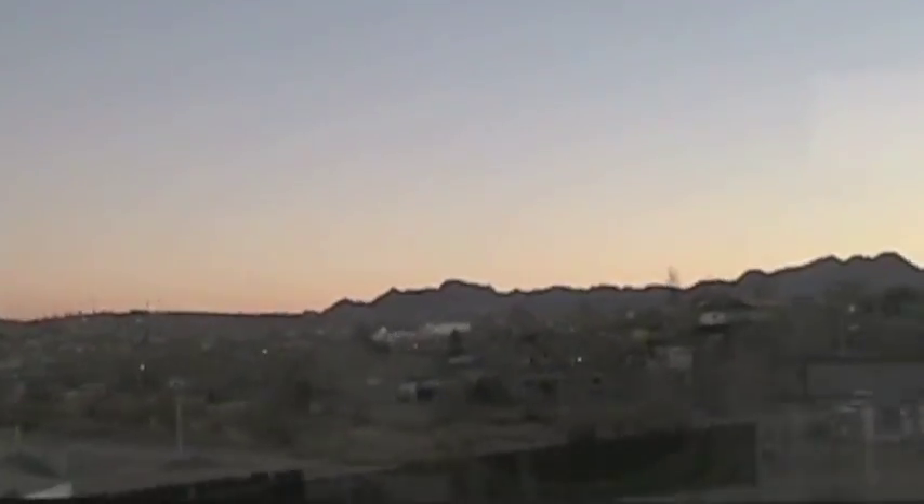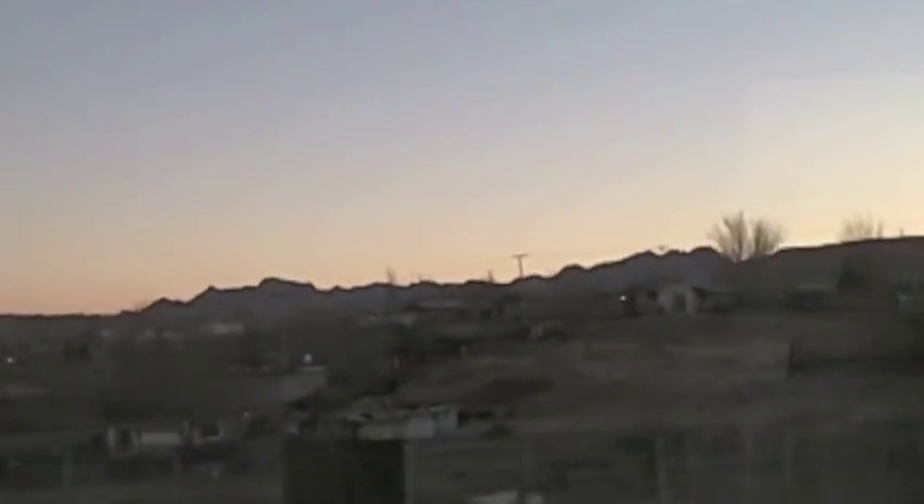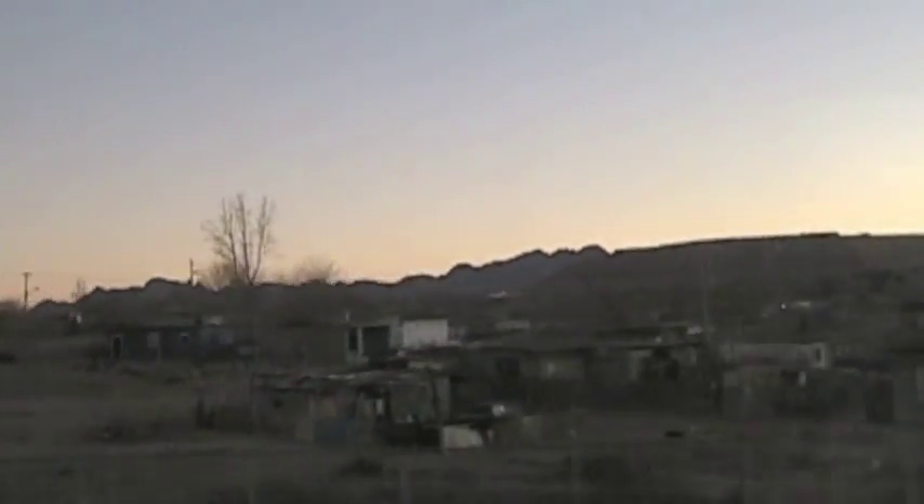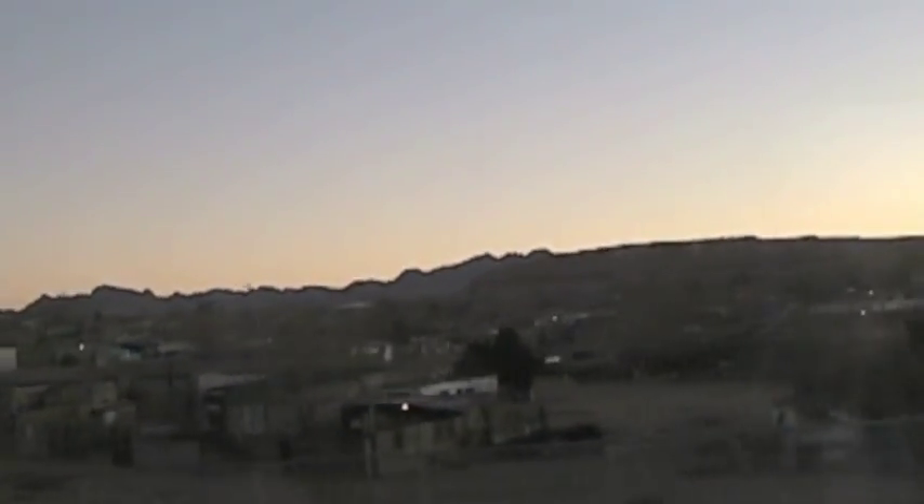I think that's the Rio Grande — as we say in Spanish, Rio Grande. We get as close as 20 feet to the border between the United States and Mexico here. That's Juarez, Mexico off to the left-hand side of the train.